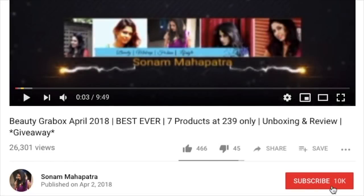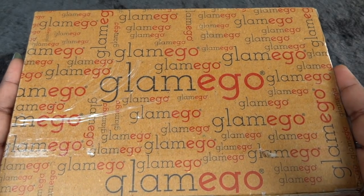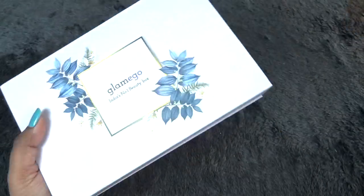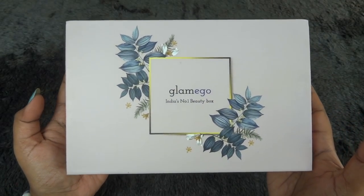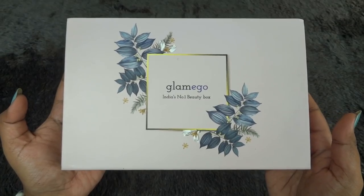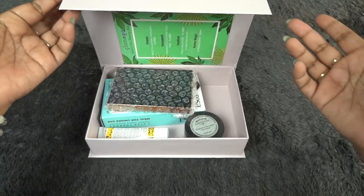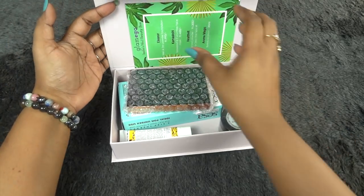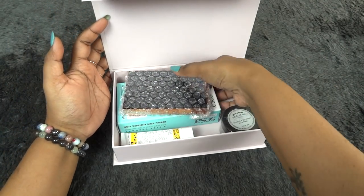Without any further ado, let's start unboxing. This is how the box arrived — it's a brown cardboard box with 'Glammy Go' written on it. Once we open it, there's a beautiful pastel color box that says 'Glammy Go, India's number one beauty box.' It's a very pretty box you can use for storage, with a magnetic closure. Inside there's a card we'll go through later, and these are the products.